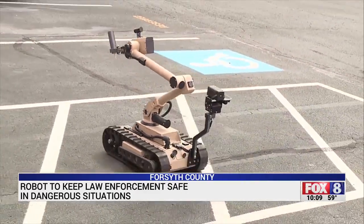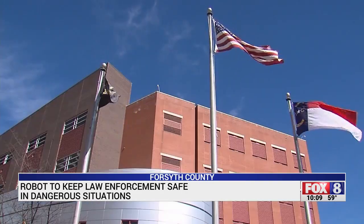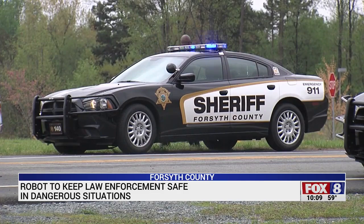These robots range in size, price, and ability. Forsyth County leaders purchased a new robot two years ago for about $3,500.